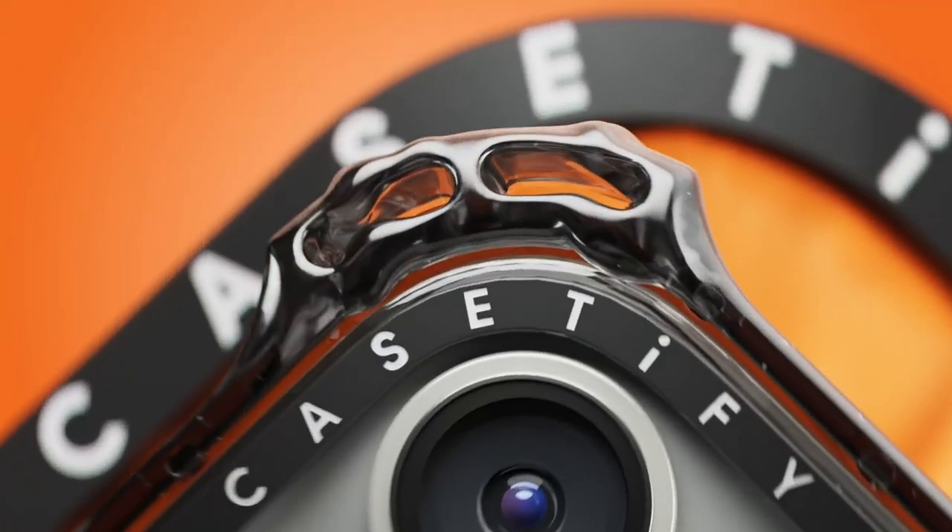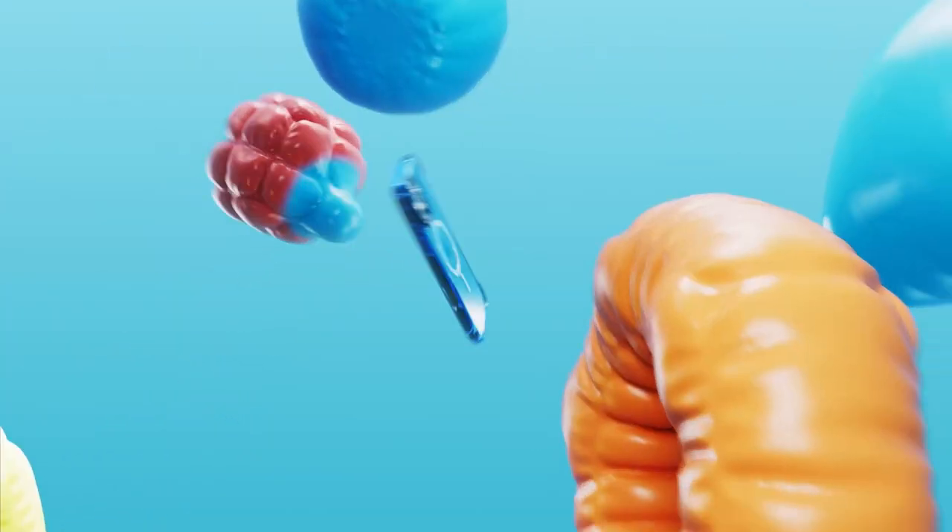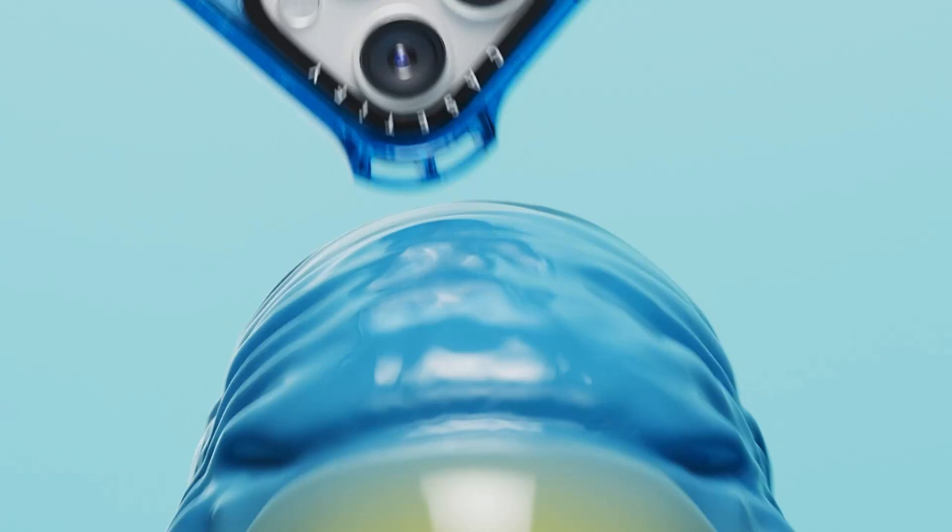Honestly, it's hard to find a case that offers this level of versatility. If you're someone who's always on the go or loves binge-watching without the hassle, this case might just be your perfect match.